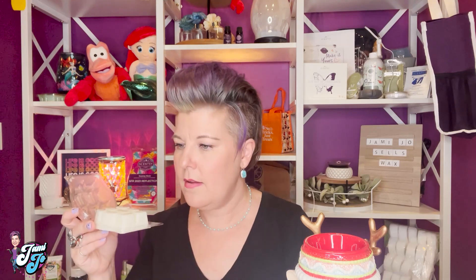The scent of the month for November is Meant to Be Merry, and I think it's very similar to Candy Cane Buttercream. It's described as merriment filling the air with crushed candy cane, sparkling sugar, and creamy butter cookie. Doing a side-by-side comparison, I think Meant to Be Merry has more cookie in it — you can actually smell the crustiness of a cookie, like the crispy edges. Candy Cane Buttercream is more like a wedding mint. They're similar but there is a significant difference between the two.